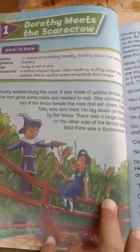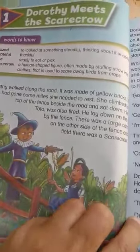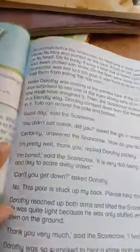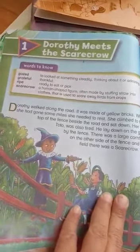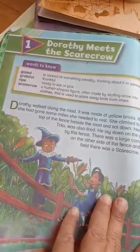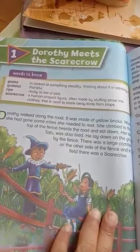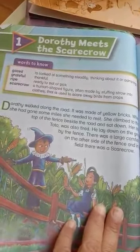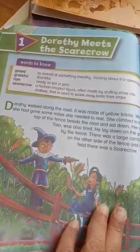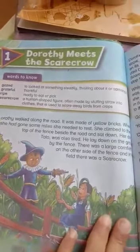The birds are scared away because this kind of creature looks just like a human being. As the reading starts, Drothay followed along the road. We find that the girl is walking along the road, mile after mile, with her dog whose name is Toto.